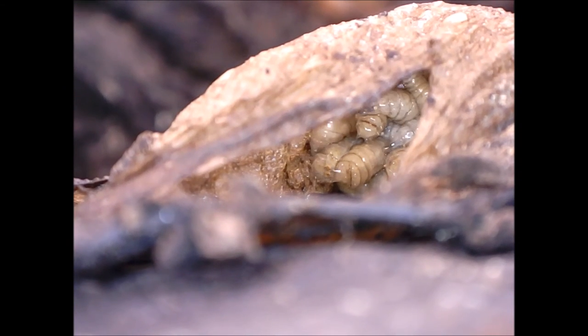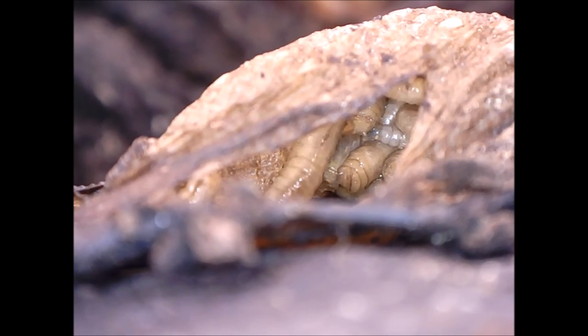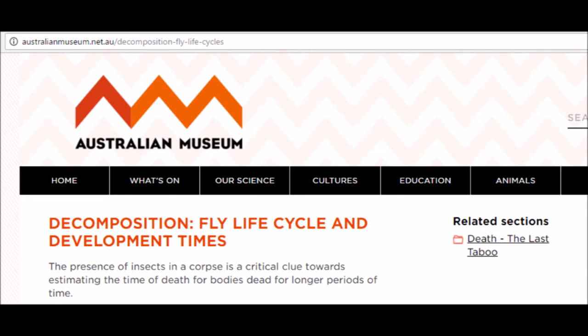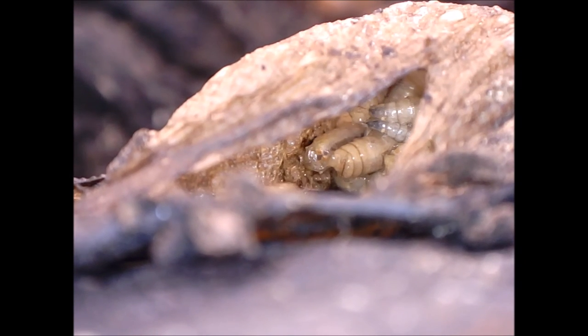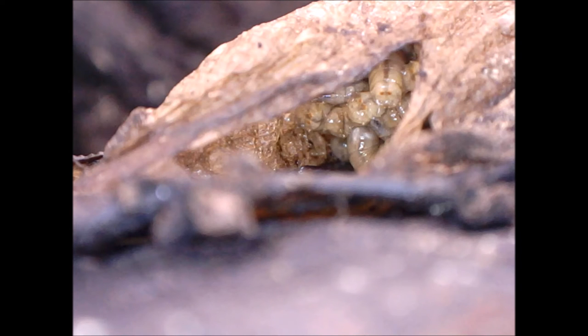Some maggots are larvae of blowflies, although I don't know the identification of the maggots shown here. A female blowfly lays up to 300 eggs at one time, and with numerous females visiting a corpse, the number of maggots can be immense. For example, 48,562 maggots were found on a 156-gram piece of meat after 24 hours exposure. However, because this was insufficient food to sustain them, only 231 flies finally emerged. In warm weather conducive to fly growth, maggots can consume 60% of a human body in less than a week.